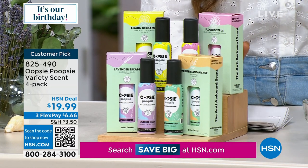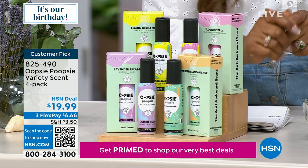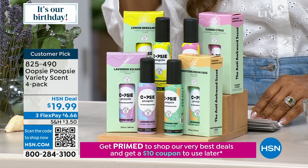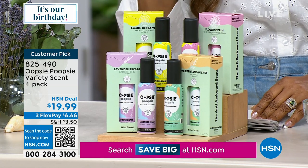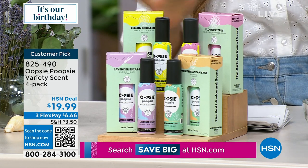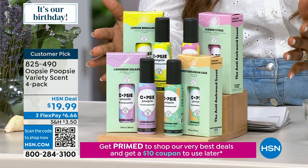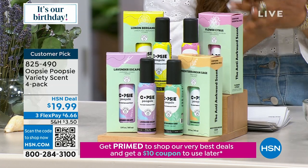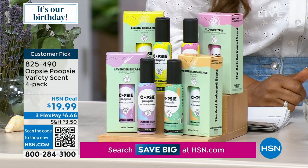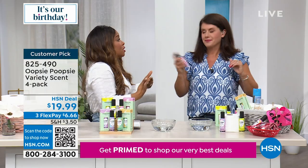It's nice and kind to other people. The scents you're getting are: citrus, lemon bergamot, Mediterranean sage, and lavender escape. It is an HSN exclusive and a customer pick — when I saw that, I thought 'it works.' The fact that it's a customer pick tells me one thing: it works.